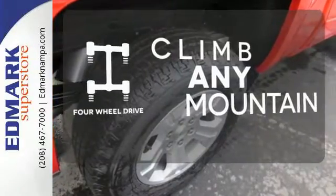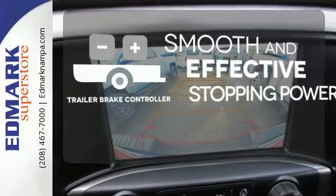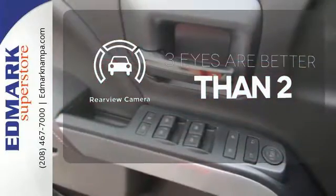Climb any mountain — this vehicle has four-wheel drive. The Trailer Brake Controller delivers smooth and effective stopping power for your trailer. The backup camera gives you a clear picture of what's behind you.